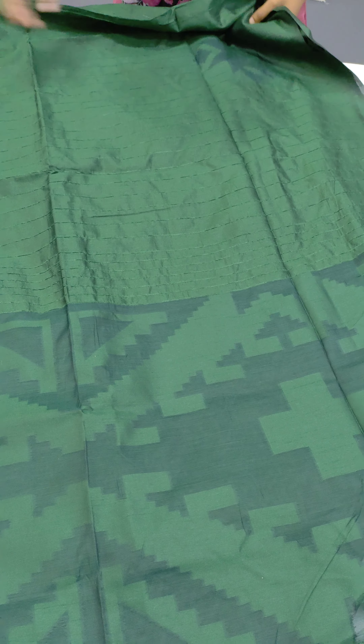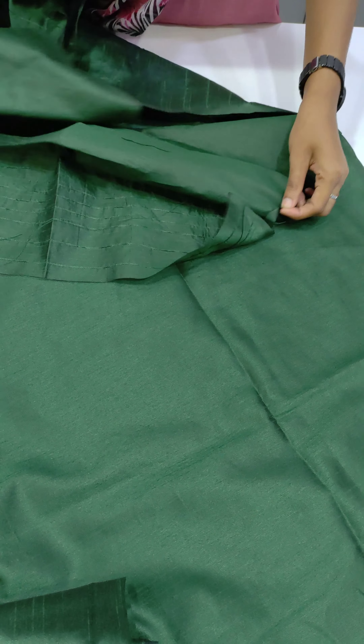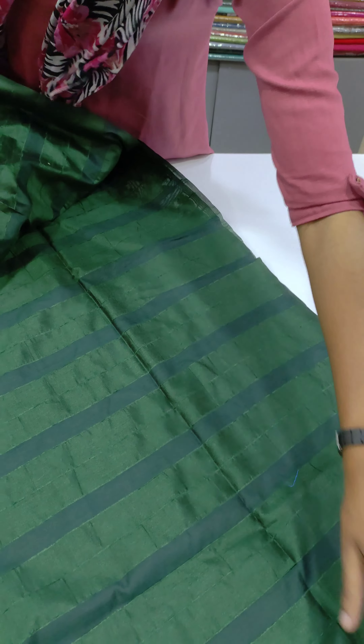This is the design of the body part. We have a thread weaving. We have a blouse piece with thread weaving. We have different colors from the body part. There are lines. It is black mixed green.